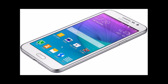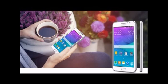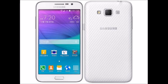Samsung Galaxy Grand Max key features include: 4G LTE; a 5.25-inch Full HD display with Gorilla Glass 3 protection; a 1.2GHz quad-core processor running Android KitKat with 64GB expandable memory; a 13MP rear camera with CMOS sensor; and a 5MP front camera with 120-degree viewing lens for selfies.